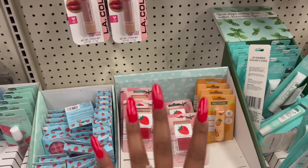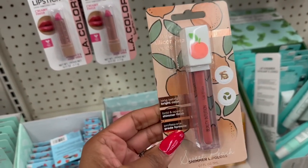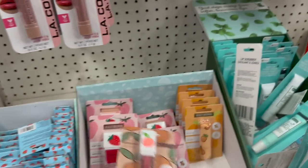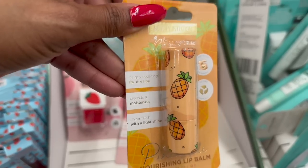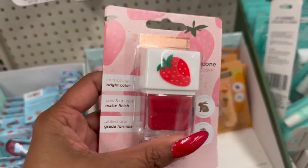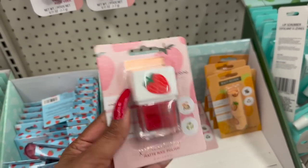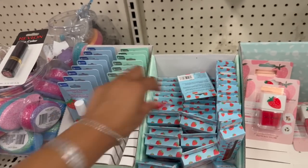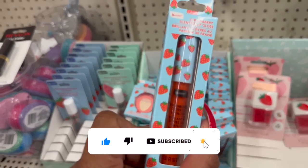I am so excited because these are definitely new by Beauty Intuition. They have the Beauty Intuition Fun Silicone Topper Long-lasting Bright Color Bold and Opaque Shimmer Finish Shimmer Lip Gloss - isn't that pretty in peach? They have this one for dry lips, the Pineapple Nourishing Lip Balm - protects and moisturizes, sheer finish with a light shine. And this beautiful strawberry red Long-lasting Bright Color Bold and Opaque Matte Finish Professional Grade Strawberry Matte Nail Polish. They also have Strawberry Scented Blush and Strawberry Scented Highlighter Blush.